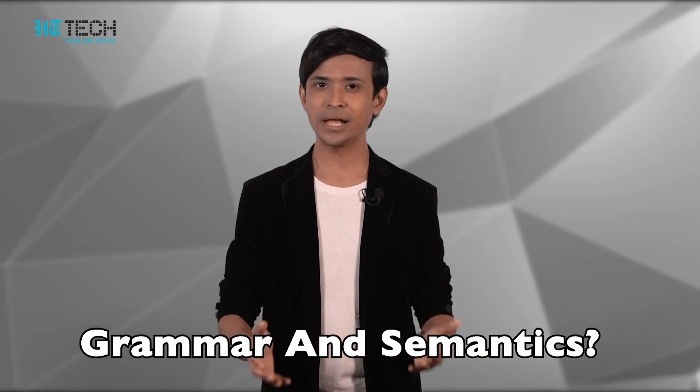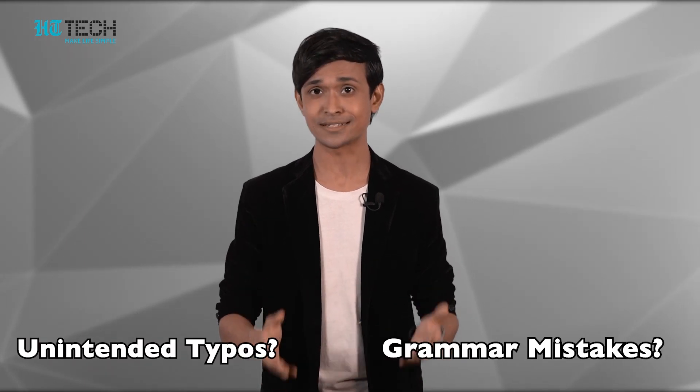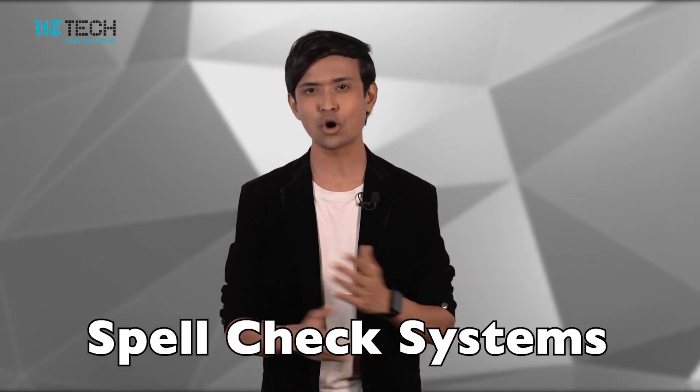Number four: Grammarly. Are you writing a pitch to your investors or submitting a deck to your client but not sure of the grammar and semantics? Grammarly is not a new or obscure Chrome extension, but a useful one. Anyone who writes anything knows the terror of unintended typos or grammar mistakes. Grammarly will seek these out and fix them for you. Obviously, spellcheck systems already exist, but it can never hurt to have a more detailed and thorough one.